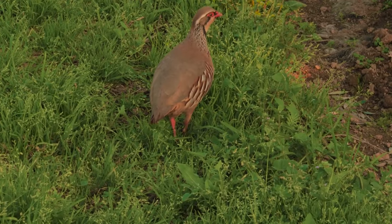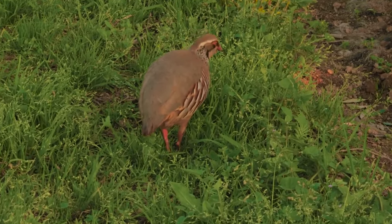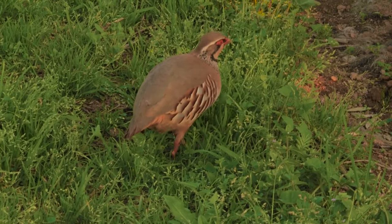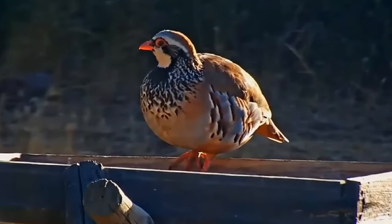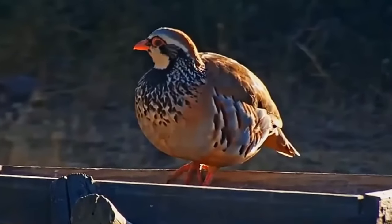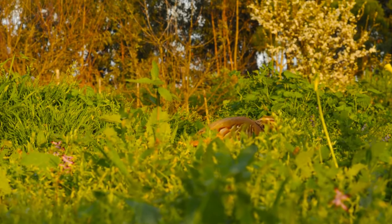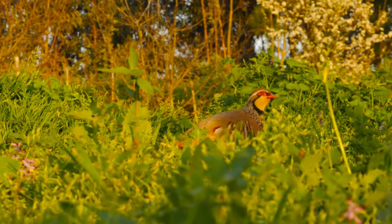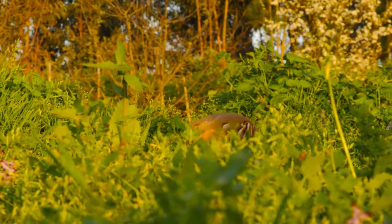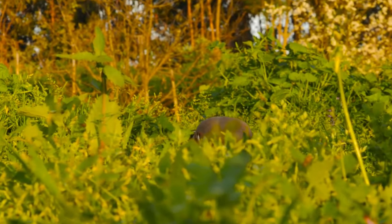All of the red-legged partridges in the UK are at some point descended from introduced birds. They were first brought to the country in the 17th century from France, but they are also native to Spain, Portugal, Germany, Andorra, and Northern Italy. In some of these native ranges, bird numbers have been slowly declining since the 1990s, and wild breeding bird numbers have also slowly decreased here, although their range does seem to be spreading northwards.